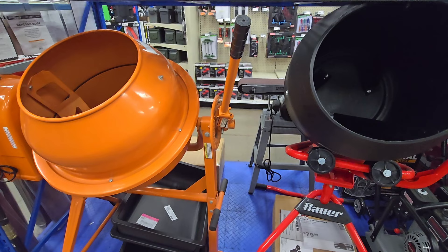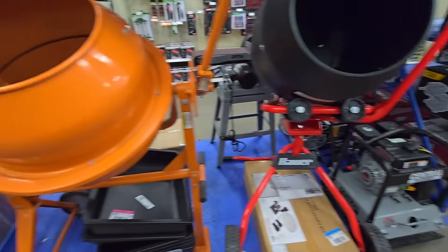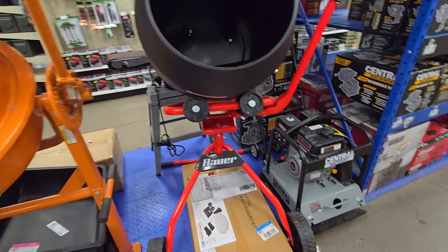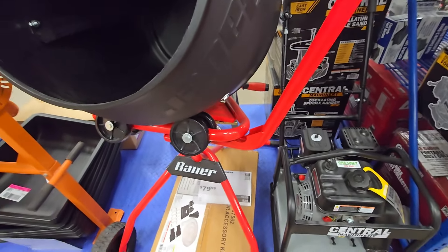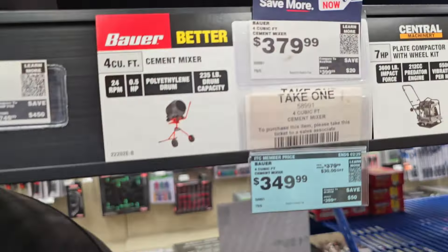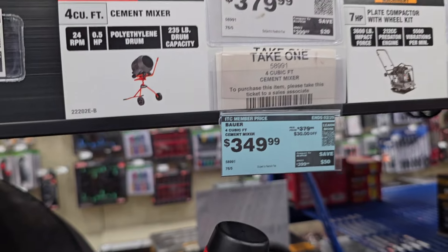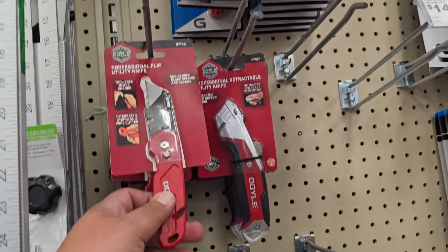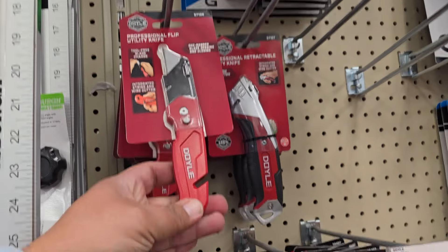There's a difference between the old and the new — the older one is on the left, the newer one on the right. The newer one is very similar to the Ryobi one at Home Depot; they're probably made in the same factory. This four cubic-foot cement mixer is on sale for $379.